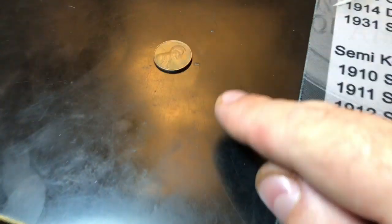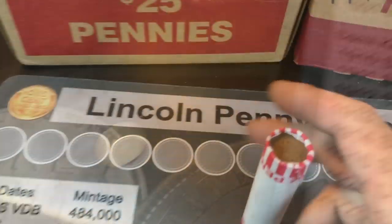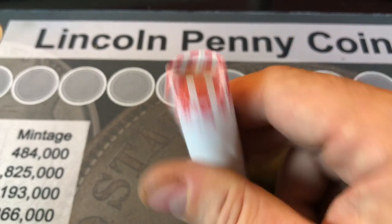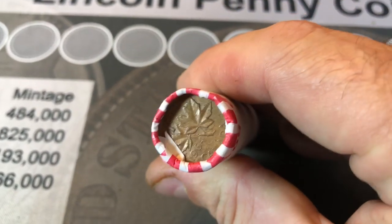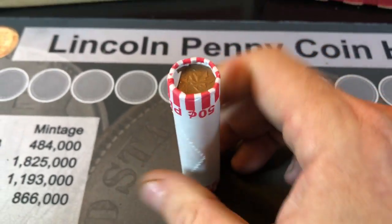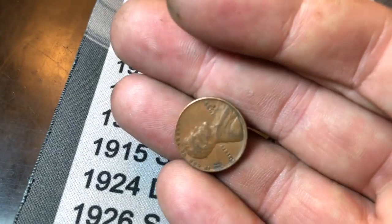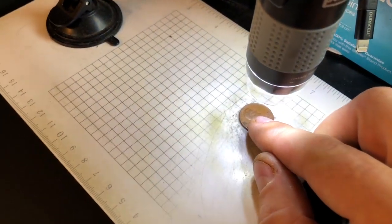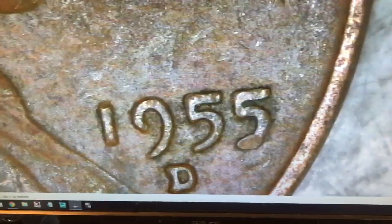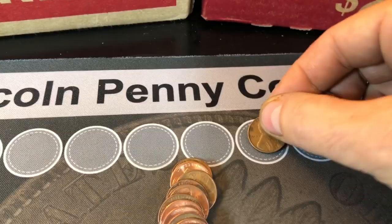We're on roll two. So far we found a 1969-S in the first roll — not the DDO, of course. We have a Canadian ender. Looks like it's going to be a 1964, so it'll be a young head. Same roll as the 64 young head we found as an ender. And we've got our first wheat penny of the box — looks like it's a 1955 out of Denver. Confirmed: 55D on the board, first wheat cent.